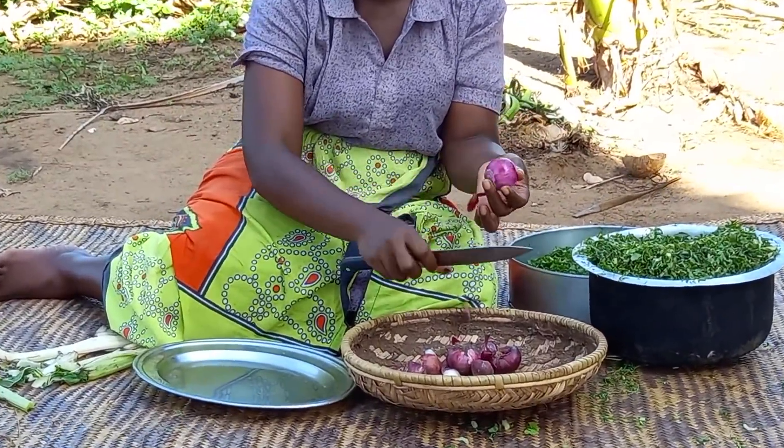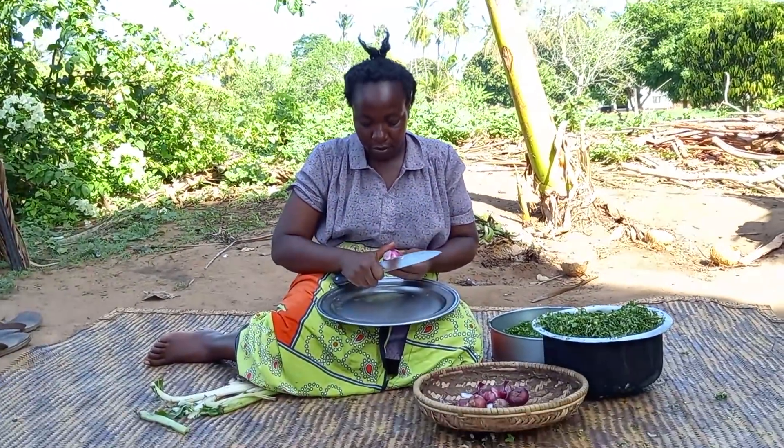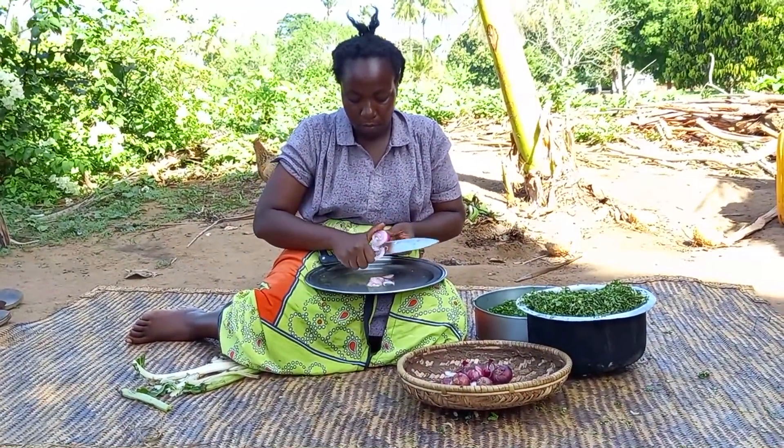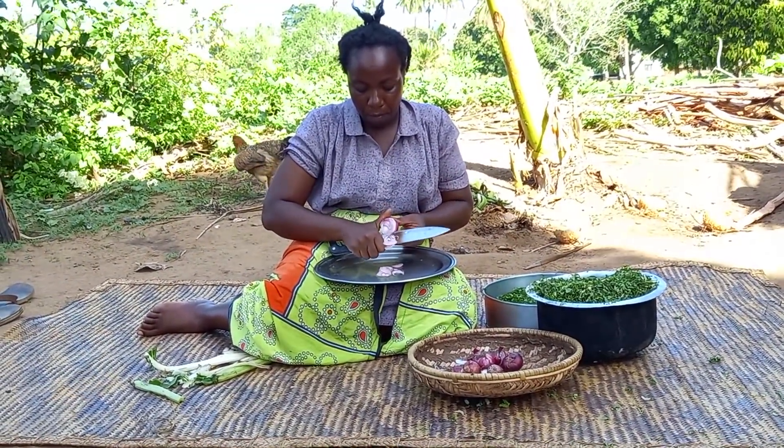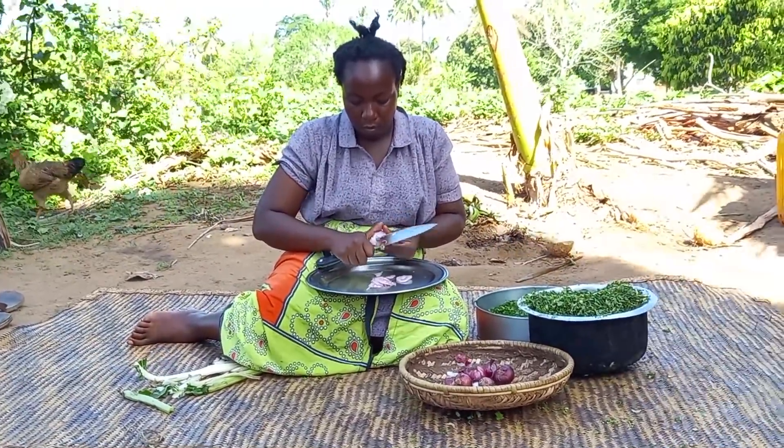Straight away I will start slicing my ingredients, and today's ingredient is onions only.